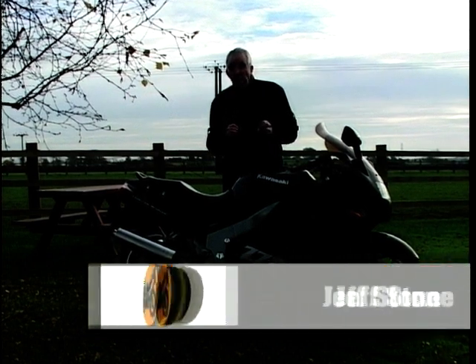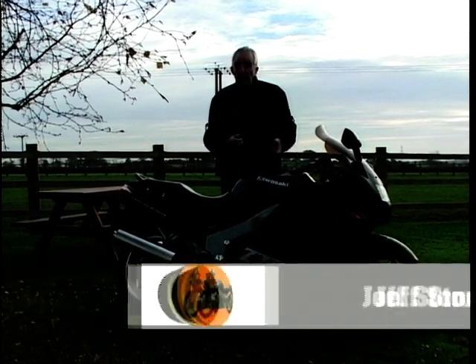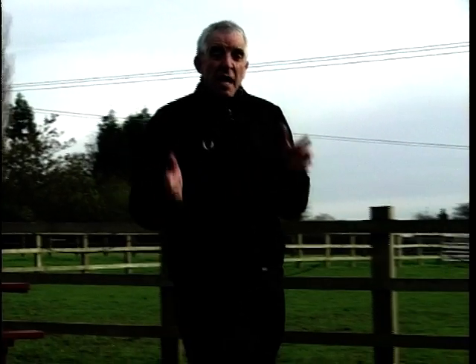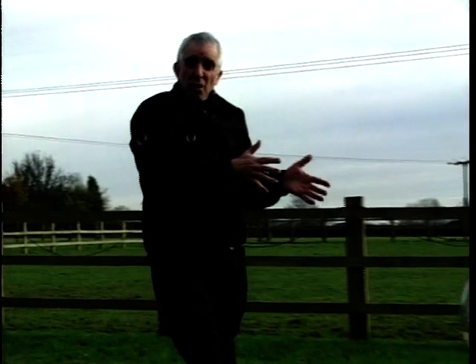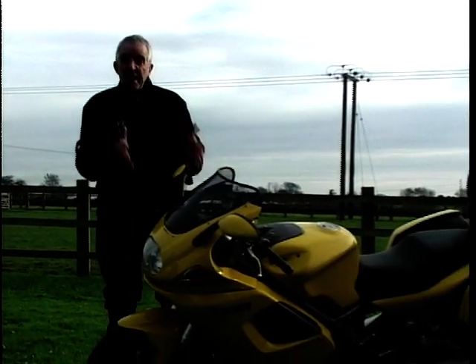Sports Tourer is an incredibly popular sector of the market, and you can get big ones like this — the ZZR11 — you can get Honda's Blackbird, or you can get the Hayabusa. But then again, in the middle, you get things like Honda's VFR800 and Triumph Sprint ST, both great bikes.